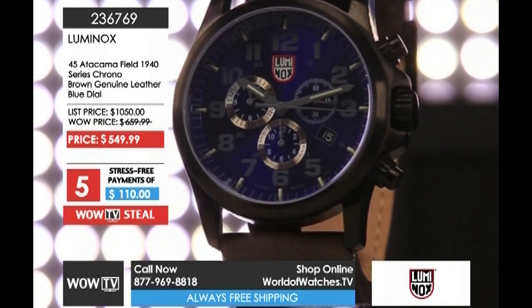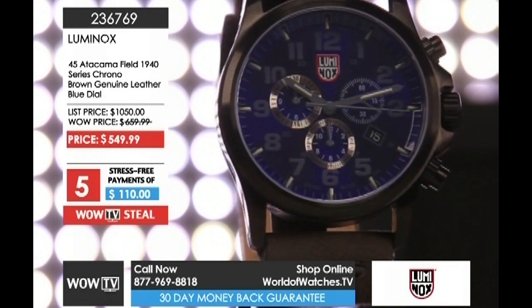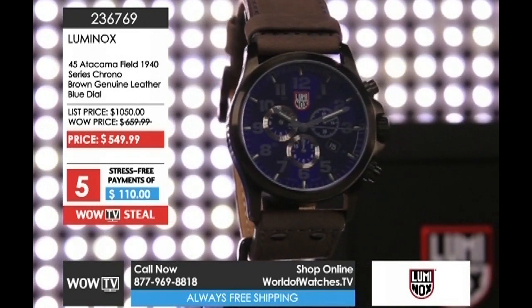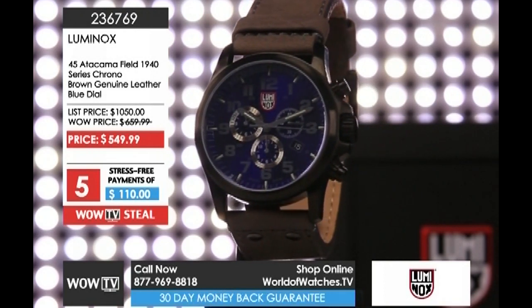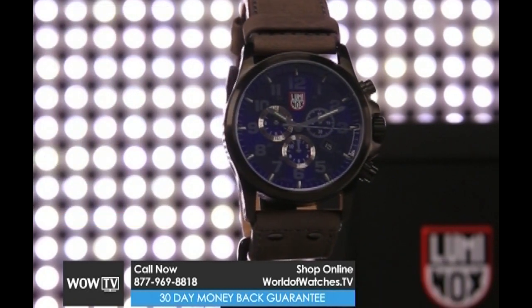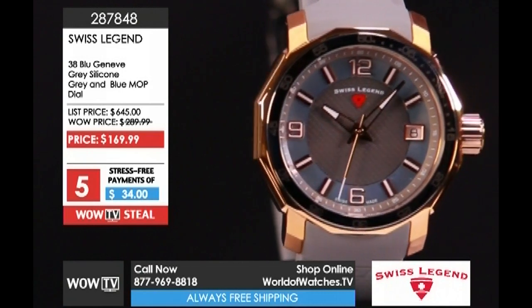Right behind that, my favorite variation: the 45 millimeter Atacama Field from Luminox. This is the variation I tried on with that rich almost sapphire blue dial and that gray-brown genuine leather strap. Swiss made Ronda 5030D movement inside, sapphire crystal, 100 meters of water resistance. Five payments of $47. Item 236769.